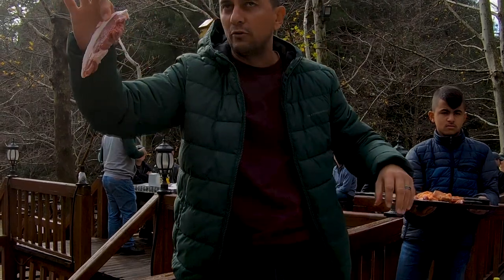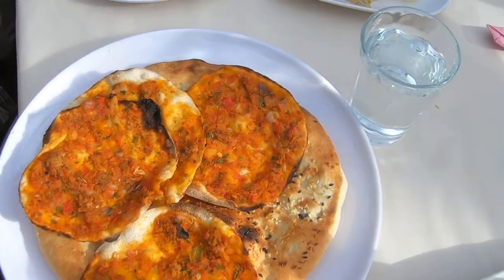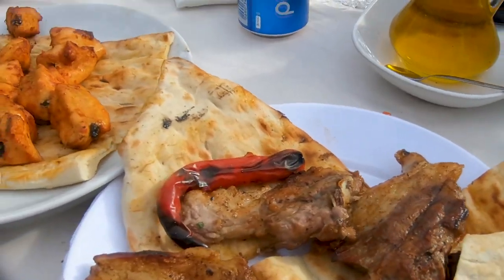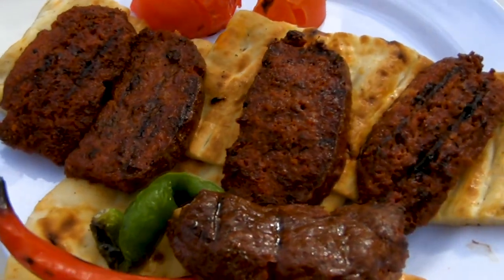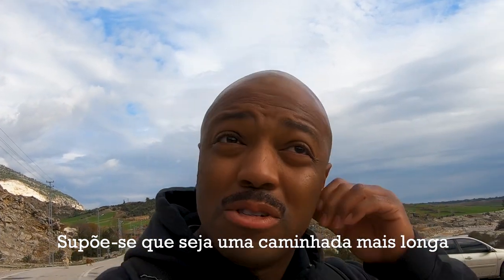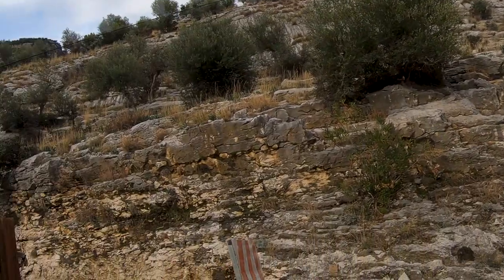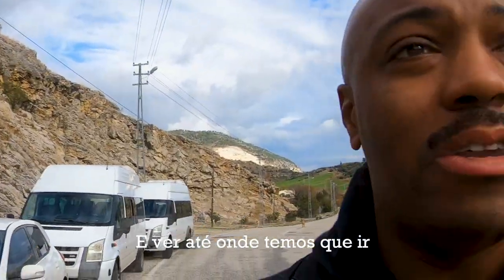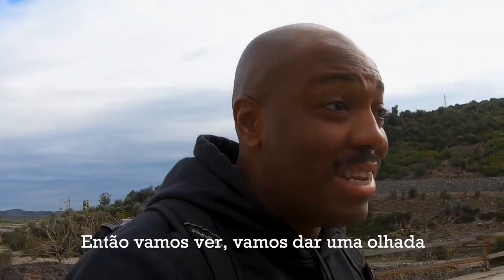We're at our third location. This is supposed to be a longer walk so I think it's a hike all the way up this mountain right here. We'll see how far up we gotta go, but they've got some nice Turkish ornaments here — maybe I can get a souvenir. Let's check it out.